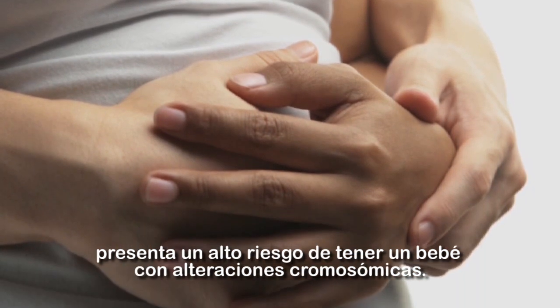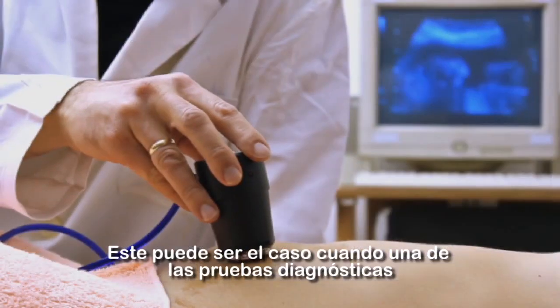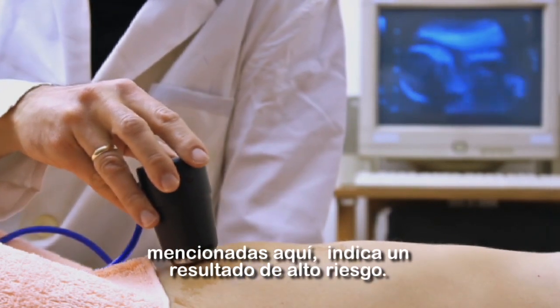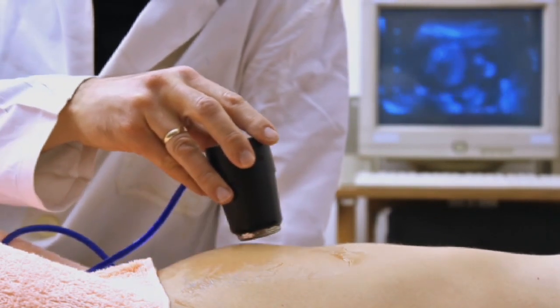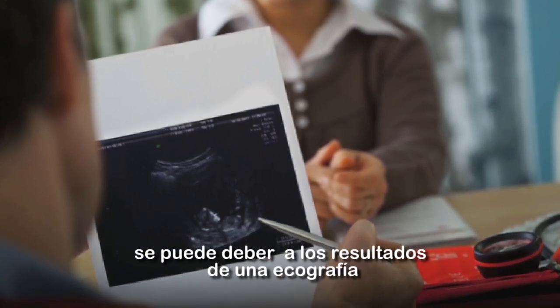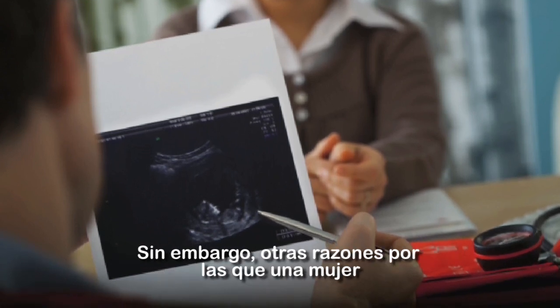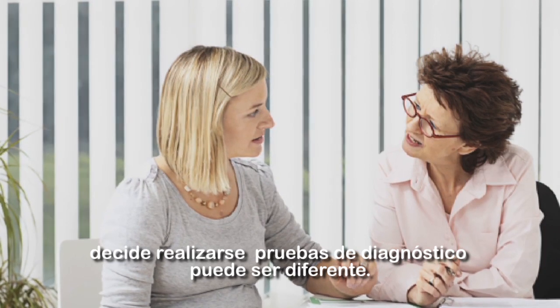Diagnostic testing may be performed if a woman is at high risk to have a baby with a chromosome condition. This can be the case when one of the screening tests indicates a high-risk result. Other reasons for your doctor to recommend diagnostic testing may be due to certain ultrasound findings or some concern about risk due to family history. However, there can be many reasons for why a woman may choose diagnostic testing.